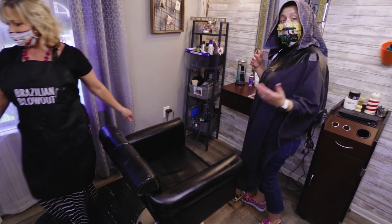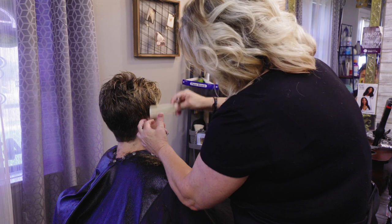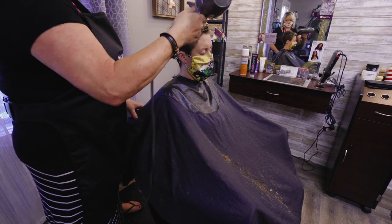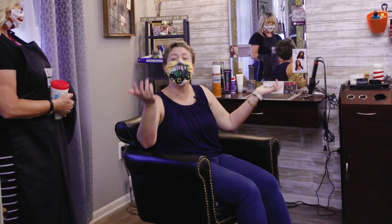At that point I can sit down and the magic begins. Voila! And just like that, a safe haircut. So that concludes the haircut, and as you can see, I look fabulous.